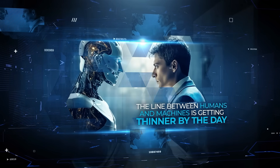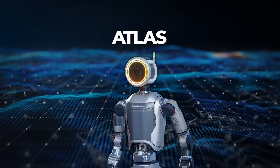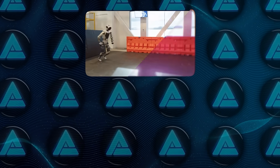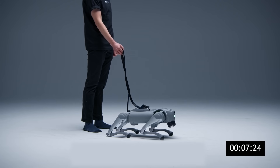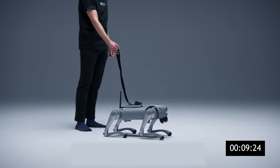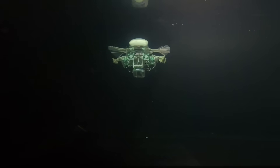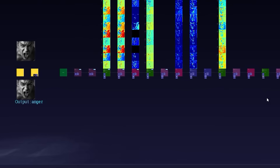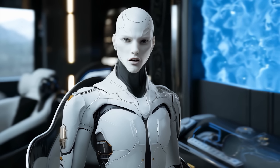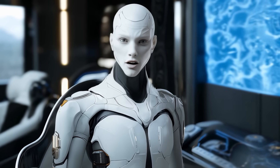The line between humans and machines is getting thinner by the day. Boston Dynamics' Atlas moves with such natural skill that it can run, flip, and even breakdance, while a robot dog in Sweden is learning to adapt like a real animal. At the same time, robots are now diving to extreme ocean depths, brewing coffee in busy kitchens, and even securing buildings with facial recognition — a clear sign that robots are stepping into roles once thought impossible.